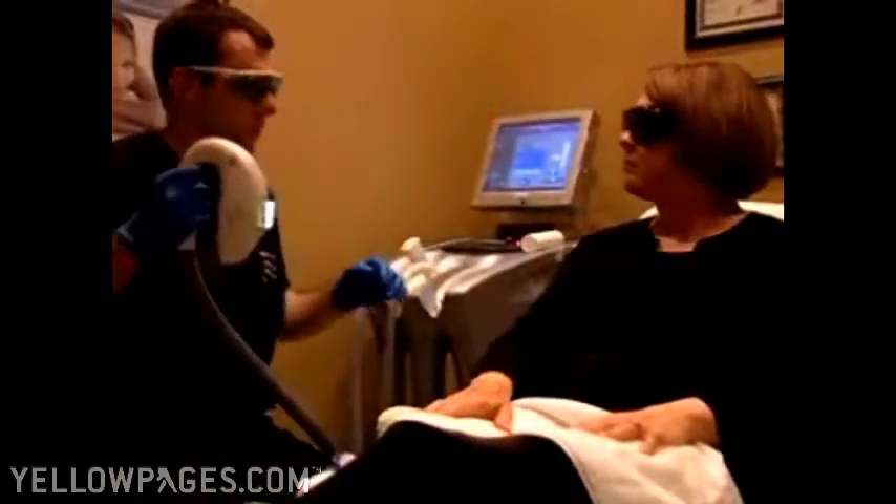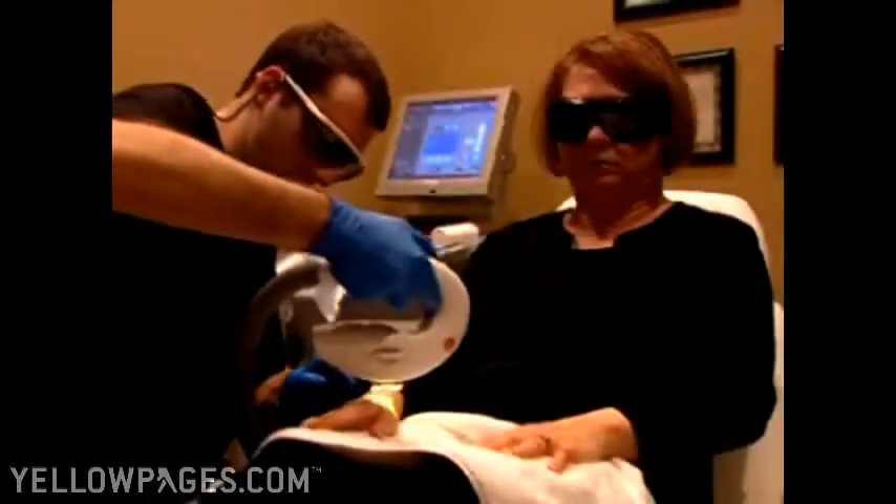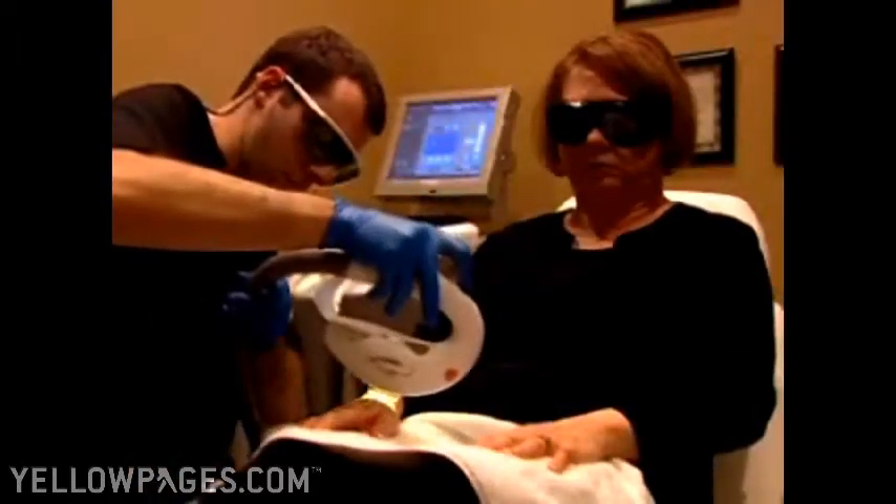It works great for taking care of brown spots, fine lines and wrinkles, and it helps to tighten the skin. IPL is a procedure that we use to take care of age spots anywhere on the body, and it will also take care of broken capillaries, redness and flushing on the face. I've been getting Botox for about a year and the results have been phenomenal.